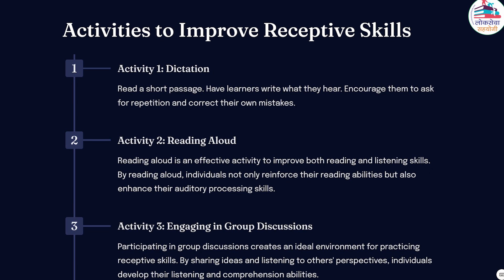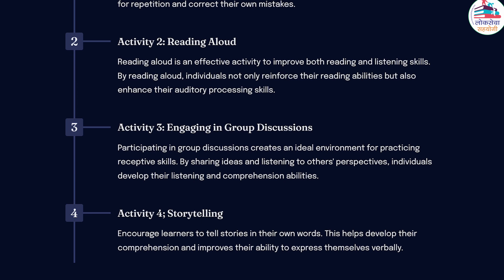Activity 3: Engaging in group discussions. Participating in group discussions creates an ideal environment for practicing receptive skills. By sharing ideas and listening to others' perspectives, individuals develop their listening and comprehension abilities. Group discussions also encourage critical thinking, as individuals must actively process information, evaluate arguments, and construct thoughtful responses. Engaging in such discussions regularly can significantly enhance receptive skills.